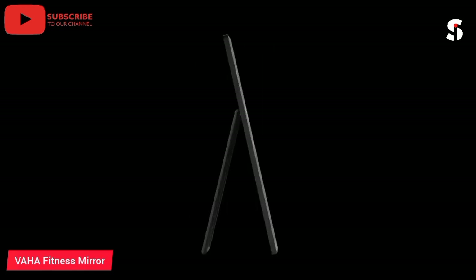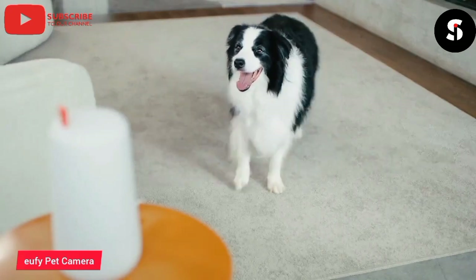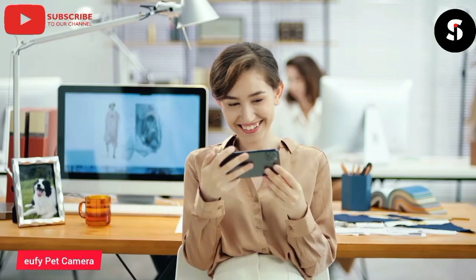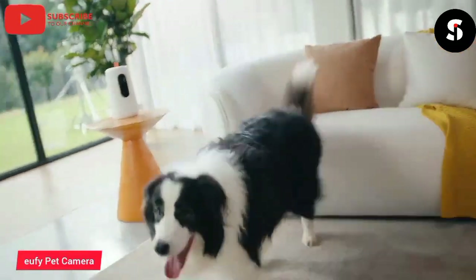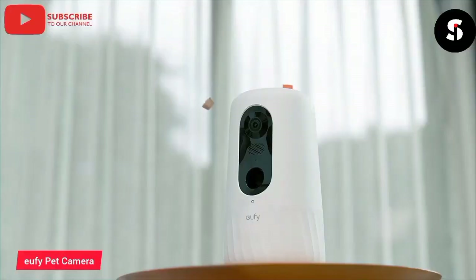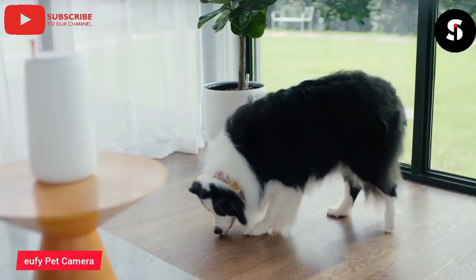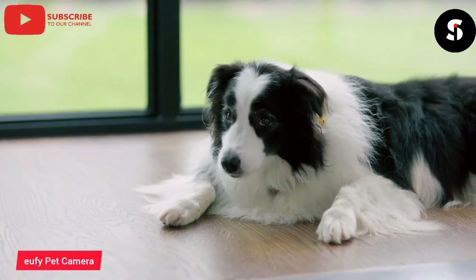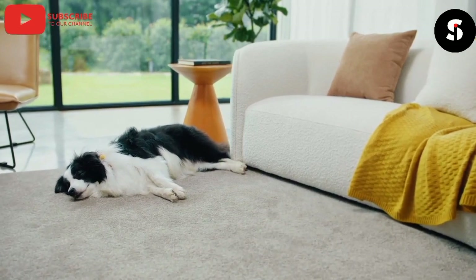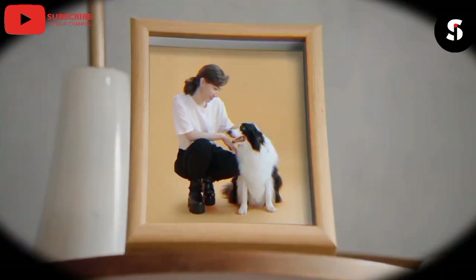The UFI Pet Camera is a home surveillance camera designed specifically for pet owners. It has a 1080p HD camera with a 135-degree field of view that allows you to monitor your pet's activities in real time, and it features night vision for low-light conditions. One standout feature is its two-way audio system, which allows you to communicate with your pet through the camera using your smartphone. You can also dispense treats remotely and customize motion detection zones to minimize false alarms.